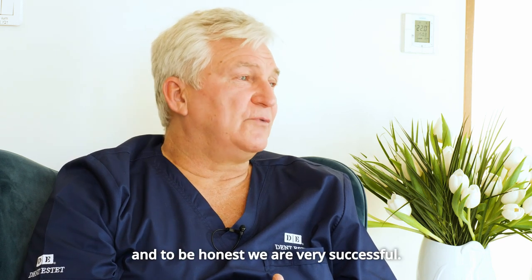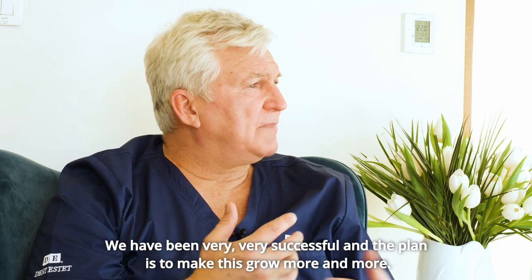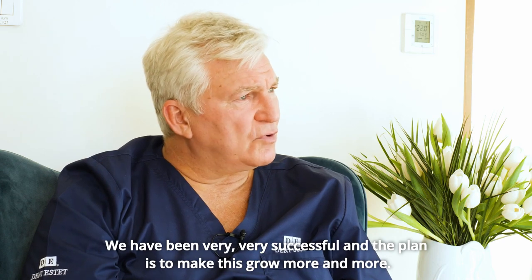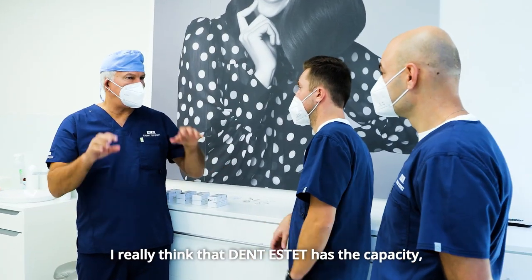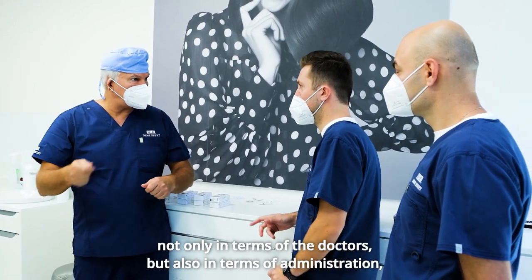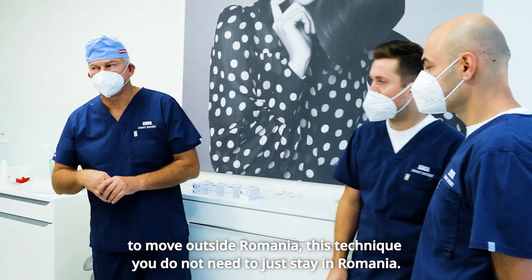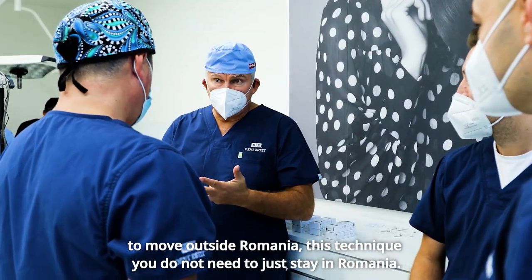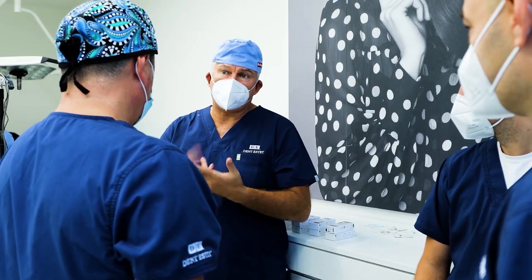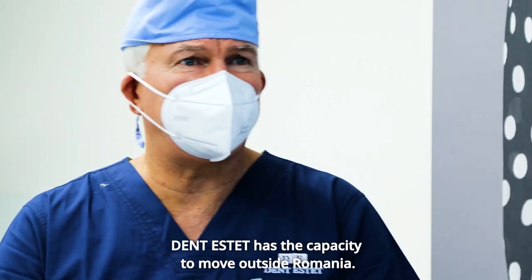We made a partnership with Dentistat to develop the surgical and prosthodontic department here in Romania, and we have been very successful. The plan is to make this grow more and more. I really think that Dentistat has the capacity — not only in terms of doctors but also in administration — to move outside Romania, because a dentist with that capacity does not need to just stay in Romania.